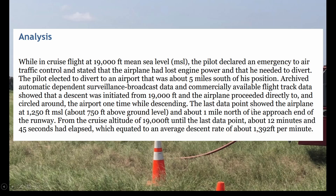The last data point showed the airplane was at 1,250 feet MSL, about one mile north of the approach end of the runway. From cruise altitude of 19,000 feet until the last data point, about 12 minutes and 45 seconds had elapsed, which equated to an average rate of descent of 1,392 feet per minute.